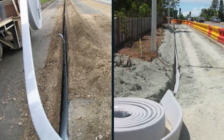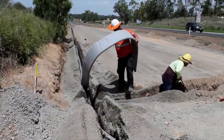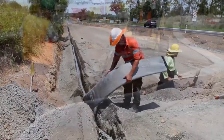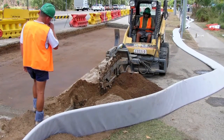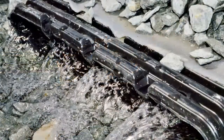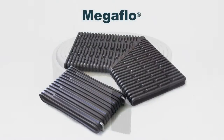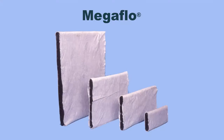MegaFlow is easy to install and requires half the trench size compared with slotted pipe, reducing plant, material and labour costs. MegaFlow is low maintenance with self-cleansing flows. MegaFlow is the total cost-effective drainage solution.